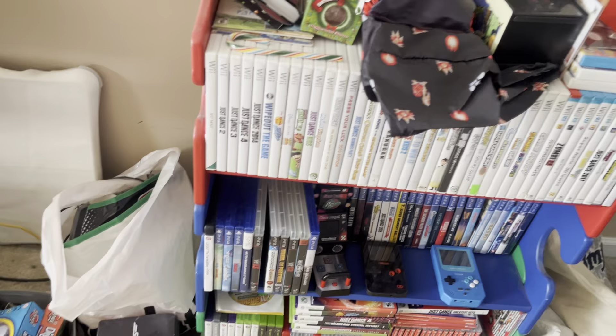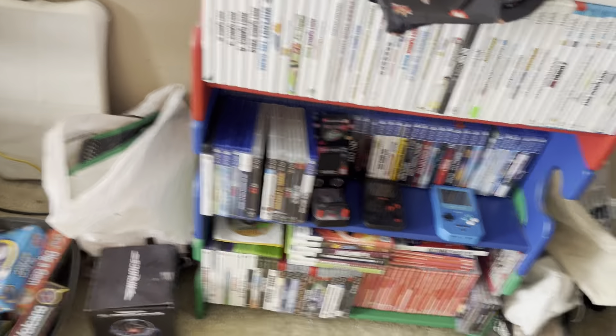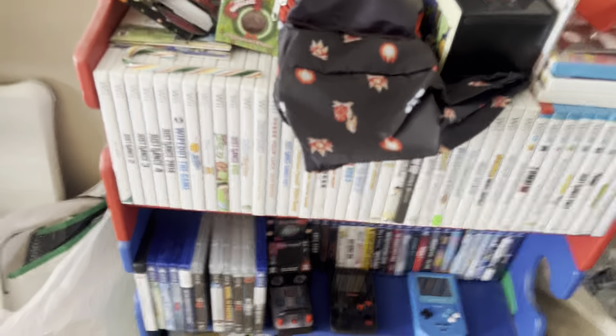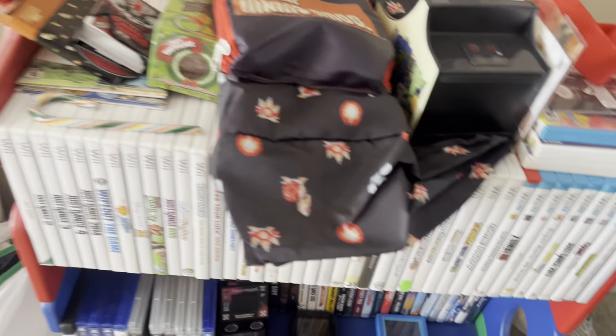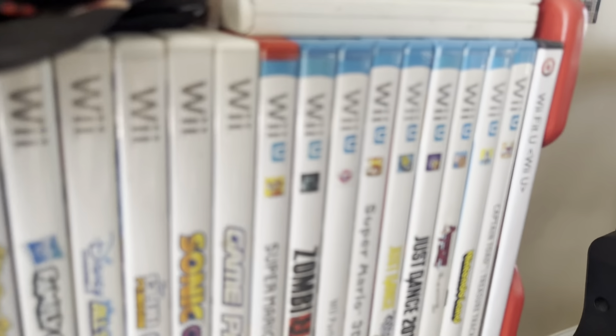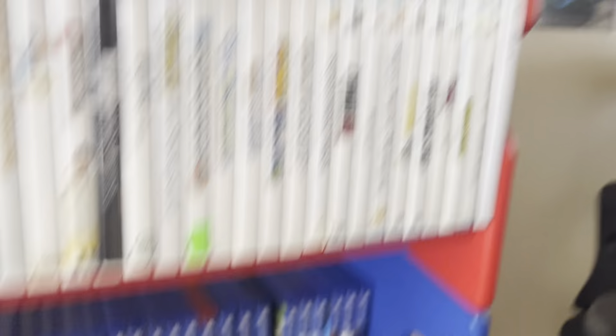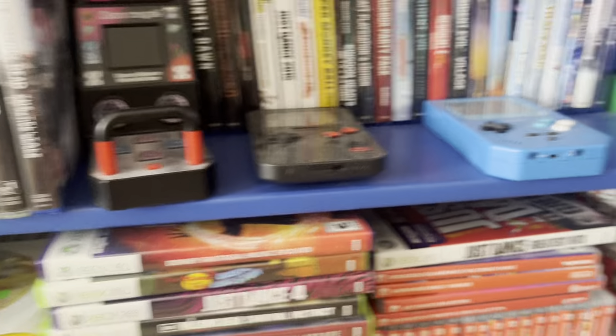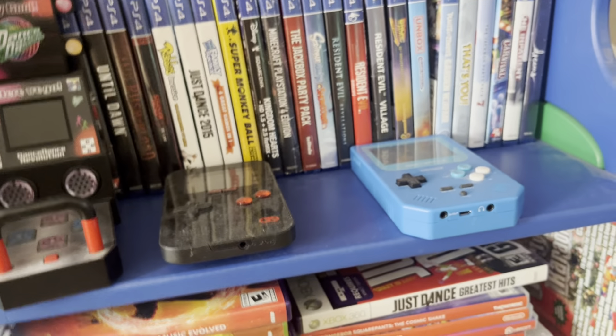Down there I also have the big DreamWorks 42 movie collection — pretty cool, another one of my favorite DVDs I have. I also have a couple of painted drawers with a few more DVDs in them that I didn't fully show, but you can see those in my other entire movie collection videos.